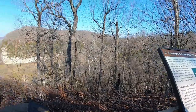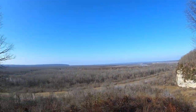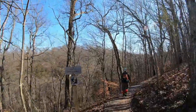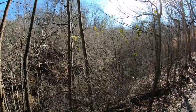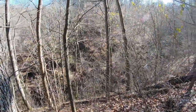That's got to be 200 feet down if not 300. I bet it's 300 feet to the top of the hill.